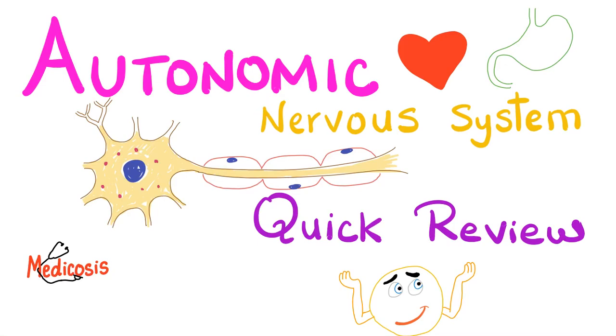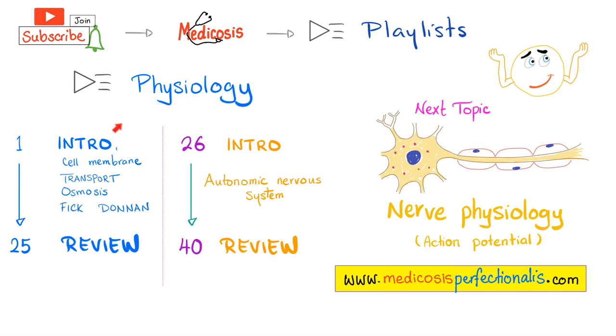Hey, it's Metagosis Perfectionellos, where medicine makes perfect sense. This is my physiology playlist. In the previous videos, we have talked about the autonomic nervous system in great detail. Today, it's just a quick review in case your exam is tomorrow or something. We did the same thing with the autonomic nervous system — we had an introduction, that was video number 26. Today's video number 40, a review of the autonomic nervous system.